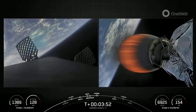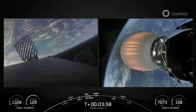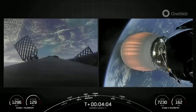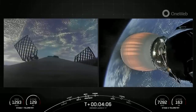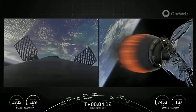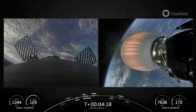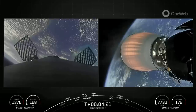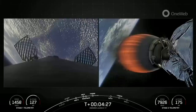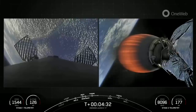Both of these fairing halves on today's mission are flying for the sixth time, and we will be attempting to retrieve them again today once they fall back to Earth using our recovery vessel, Bob. We're just over four minutes into today's mission and we are in the first of two planned MVAC burns before satellite deployment. At T-plus six minutes and 10 seconds, a couple minutes from now, you should see on your screen the first stage's entry. Both vehicles are following nominal trajectories.